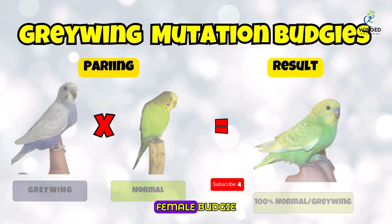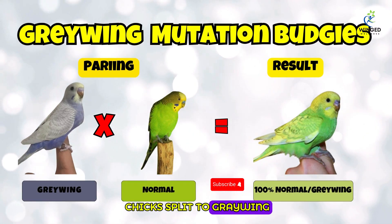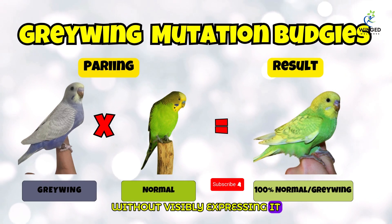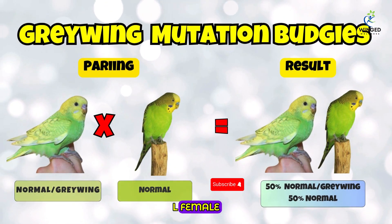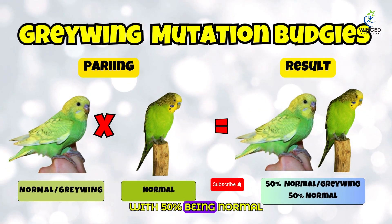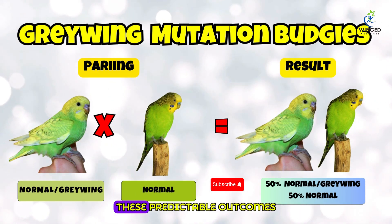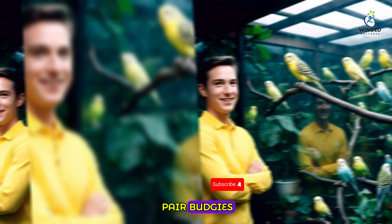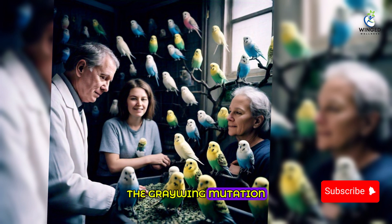Pairing a graywing male with a normal female budgie results in 100% normal chicks split to graywing, meaning all offspring carry the graywing gene without visibly expressing it. When a normal male split to graywing is paired with a normal female, the offspring are evenly divided — 50% normal split to graywing and 50% normal chicks. These predictable outcomes enable breeders to strategically pair budgies to achieve desired traits in future generations.